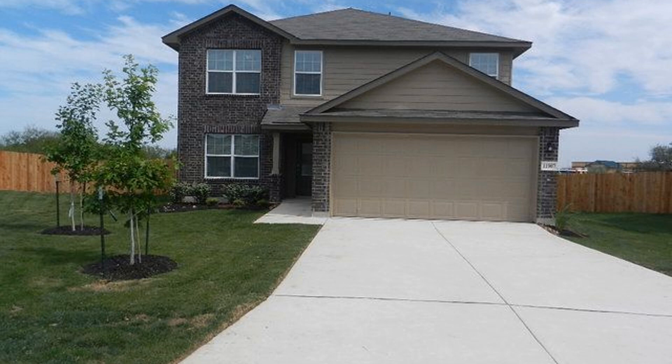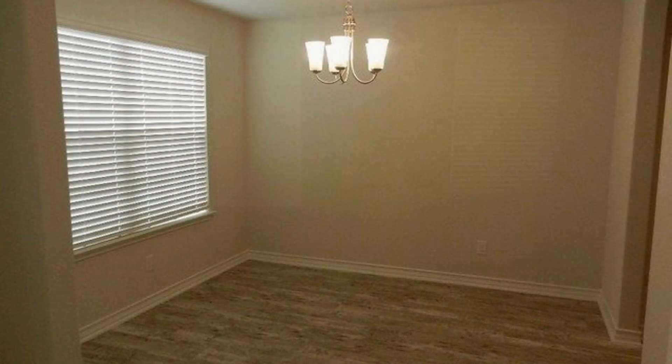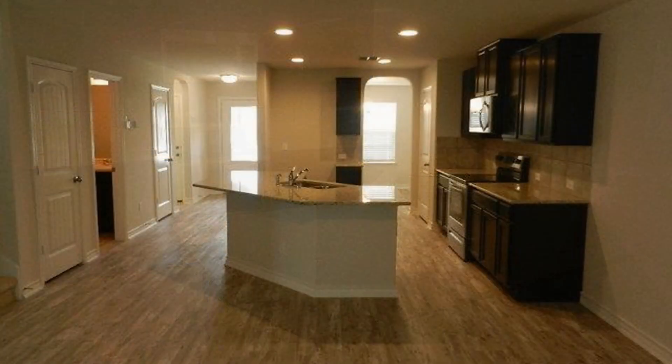This two-story property boasts light colors and beautiful floors throughout. Stay comfortable in an open-plan living area that flows to the upgraded kitchen. It offers a set of appliances, plenty of cabinets, an island, and spacious countertops.